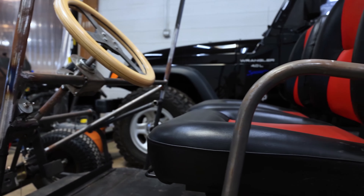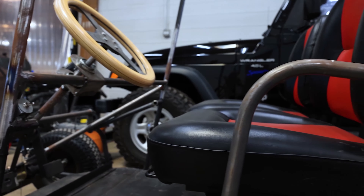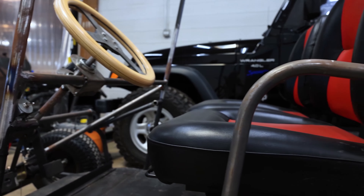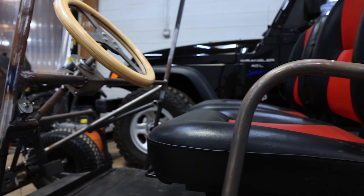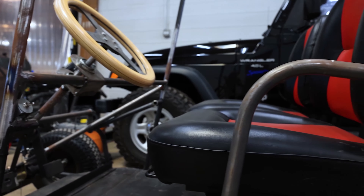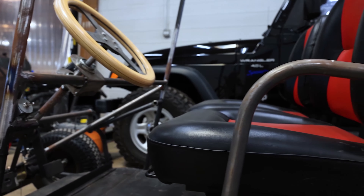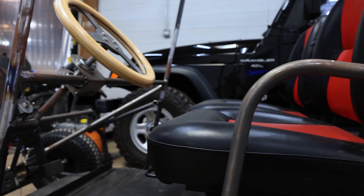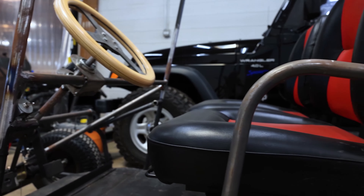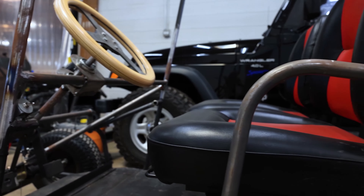Our facility is almost 60,000 square feet, broken up into what we call rooms. In room one, we prep all the materials. This fabrication room has nine workstations where fabricators assemble the pedestals. Depending on the type, finish, and construction of the pedestal, fabricators use different methods to achieve the finished product. All parts come back here, get inspected and cleaned, and are prepped for assembly so that every part is inspected prior to assembly.